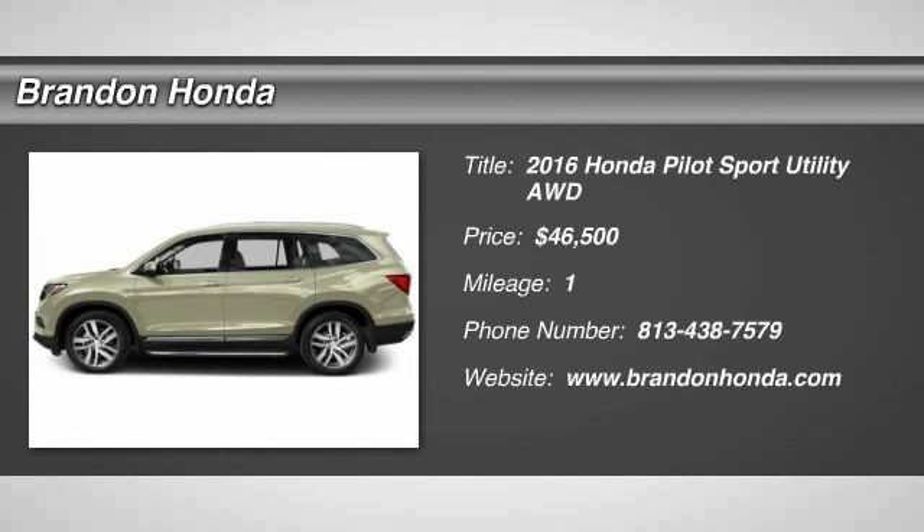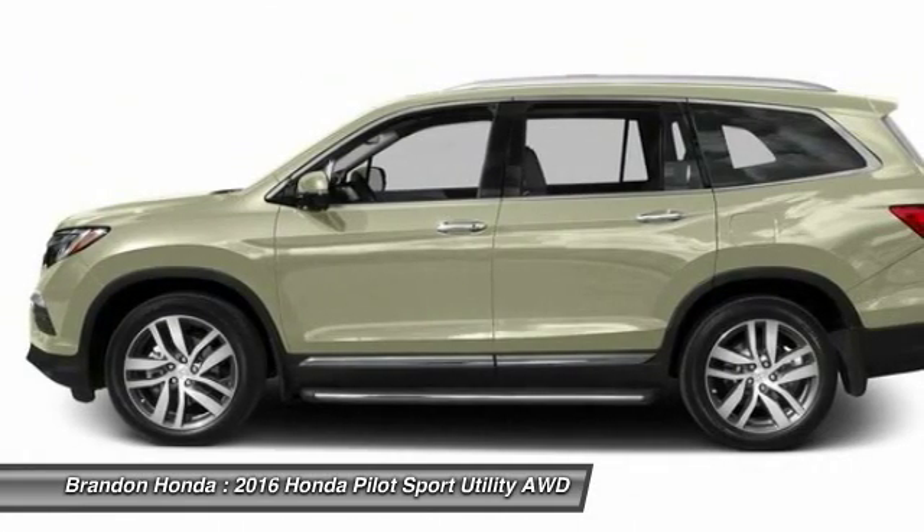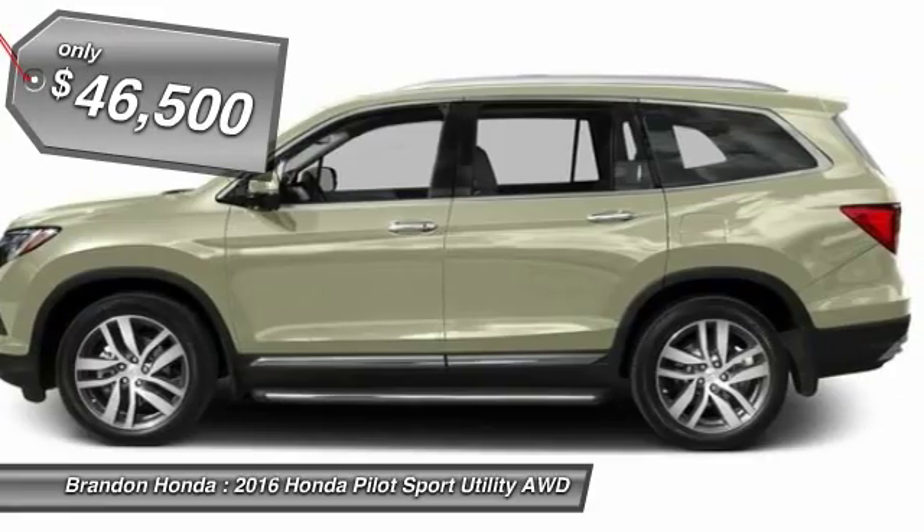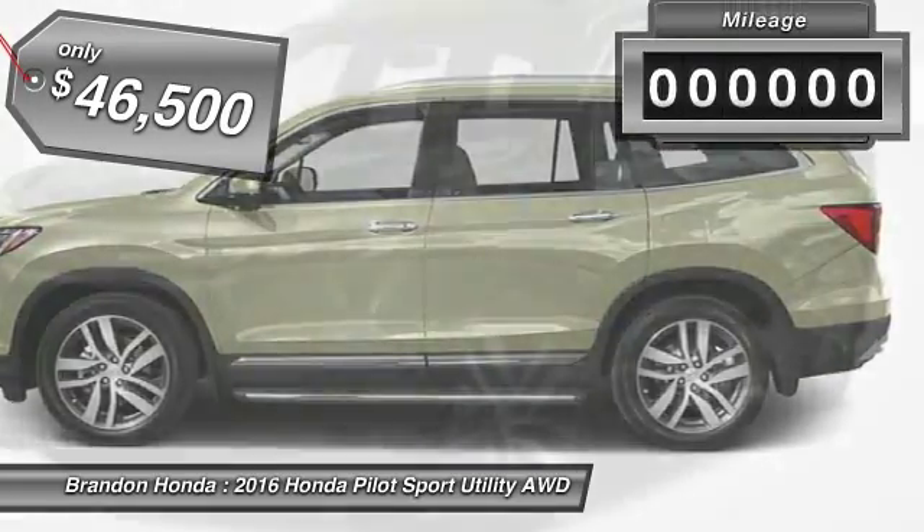The 2016 Honda Pilot. Optimal utility, indulgent interior, powerful performer. You'll be ready for almost anything in the Honda Pilot, and it is priced below $50,000.